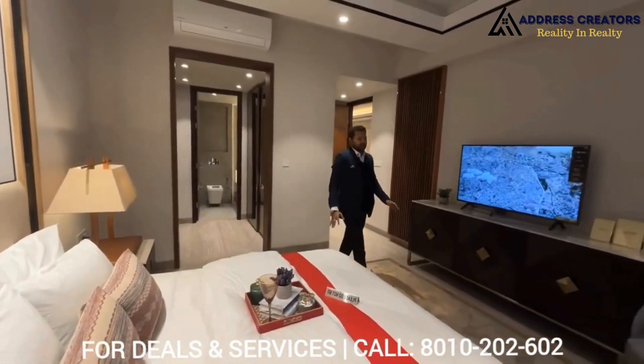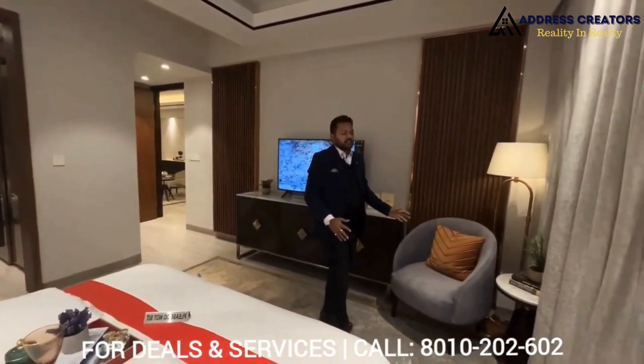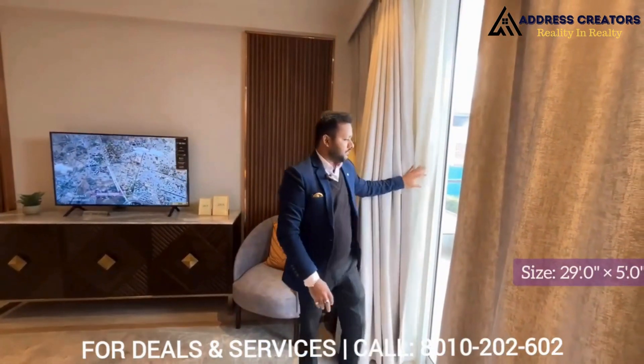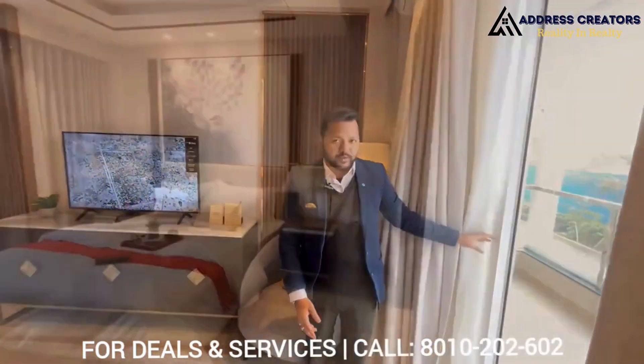I just want to show you the balcony. The balcony is attached to this room and your living area. Just have a look — the size of the balcony is 29 by 5. It's a very spacious one, great for morning tea and enjoying the weather.